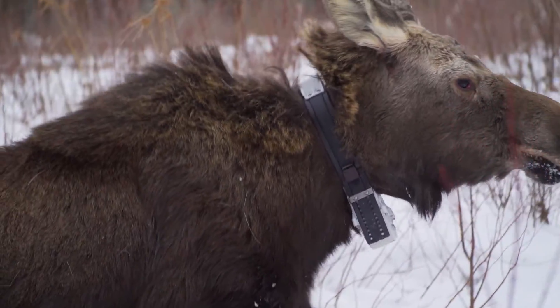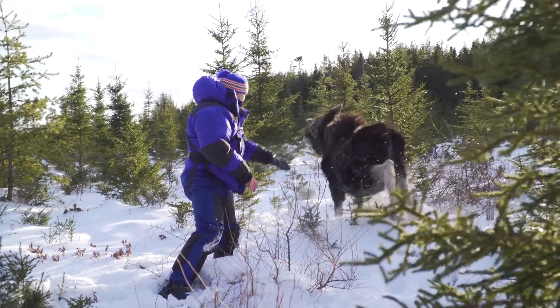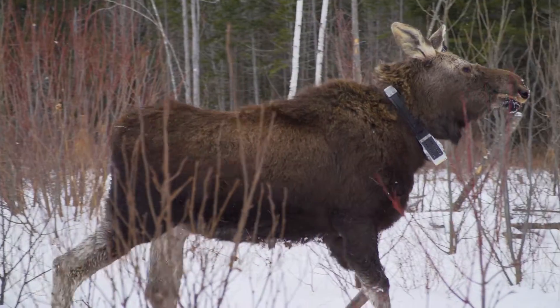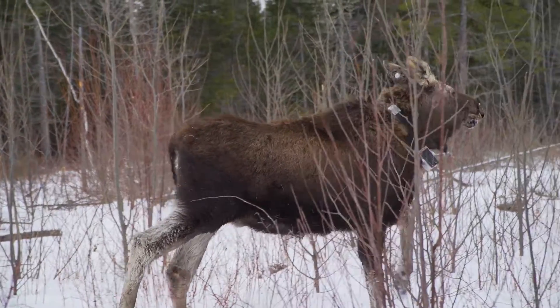We consider the animals as one of our stakeholders. There are folks in the rural communities, folks that like to hunt and fish, and the animals themselves are a silent stakeholder in this — our research gives them a voice. It's just one of the things you have to do as a large landowner. It's your responsibility to look after the animals.